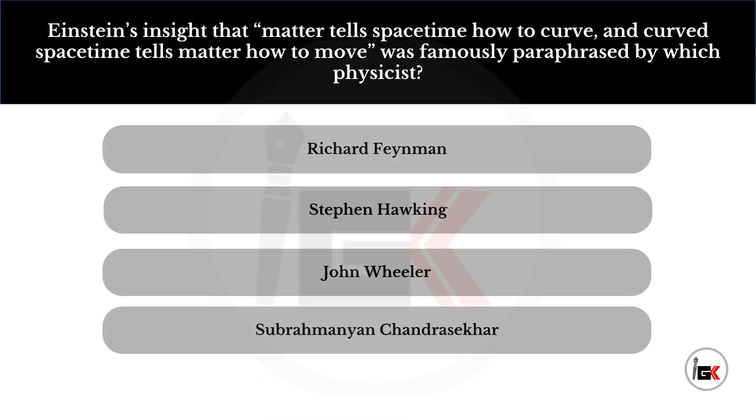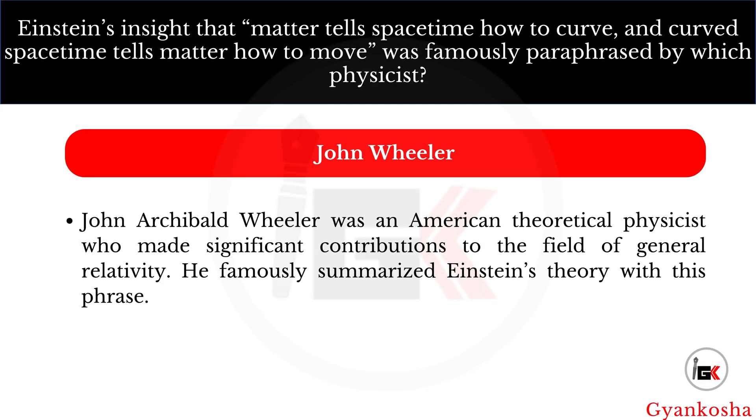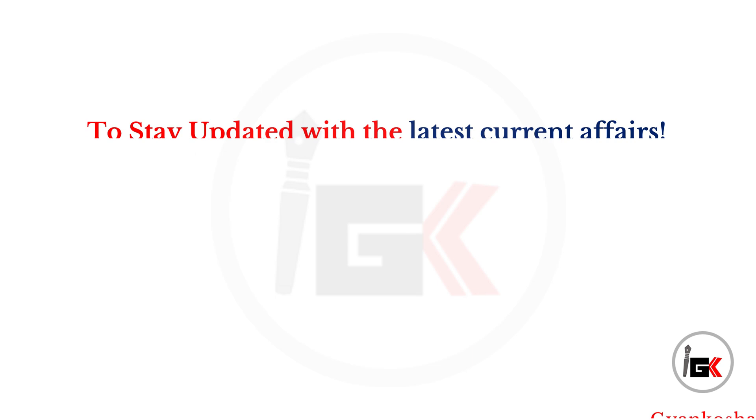Einstein's insight that matter tells space-time how to curve, and curved space-time tells matter how to move, was famously paraphrased by which physicist? Your options are: A, Richard Feynman; B, Stephen Hawking; C, John Wheeler; D, Subrahmaniam Chandrasekhar. The correct answer is option C — John Wheeler.